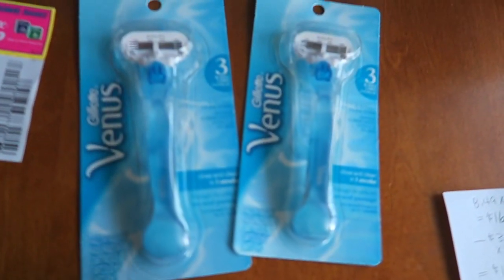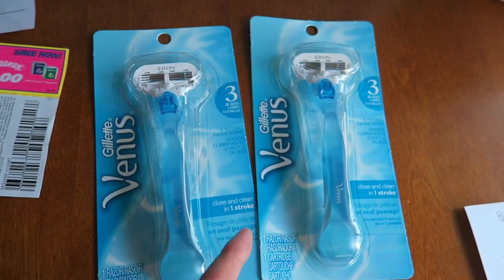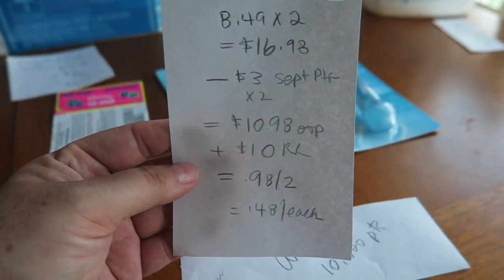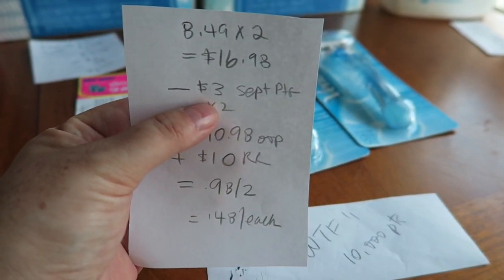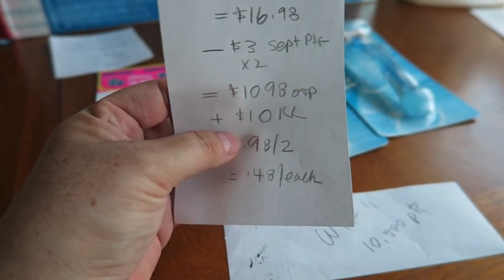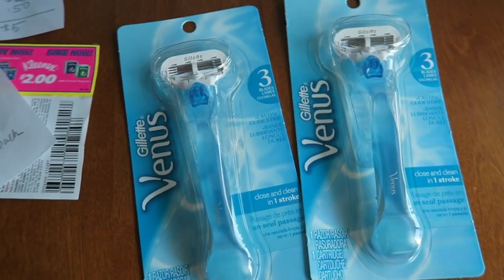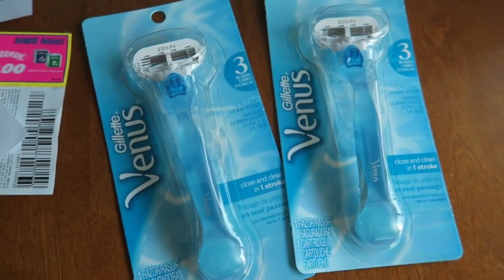I finally did this deal because in the September P&G there's a $3 off coupon for any Venus razor — not the disposable, but the regular Venus. These razors are $8.49, so times two is $16.98. Subtracting two $3 coupons from the September P&G, that's $10.98 out of pocket — I basically used points to pay for that. Then I got back my $10 register reward, making it $0.98 for two, or $0.48 per razor. I am not a fan of this razor, so these will probably be sold for $3 each at my stockpile sale.